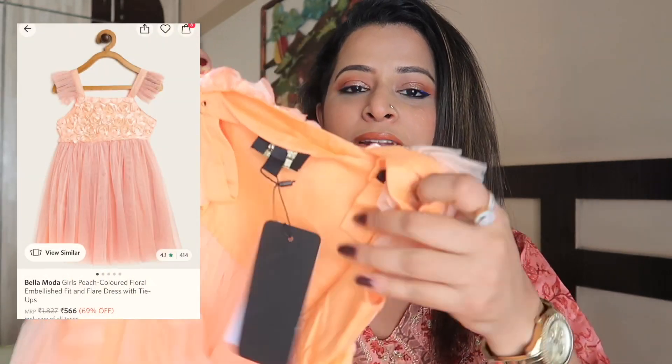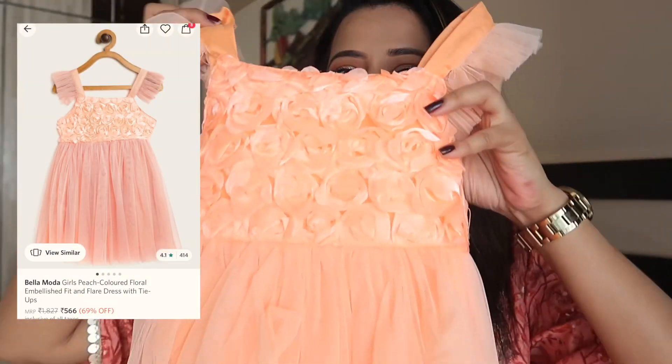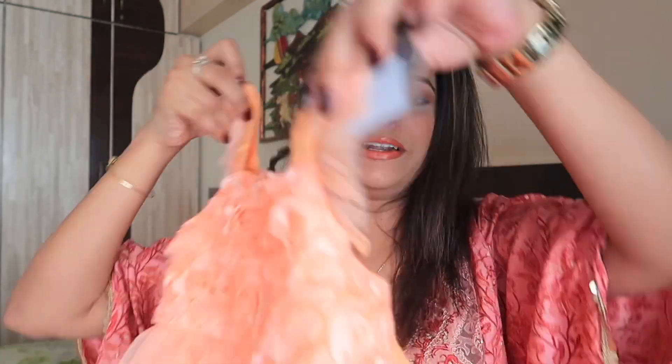I have two outfits — both of them are frocks. This is the first outfit I bought. As you can see, it's a gorgeous orange color outfit. It has this type of detailing — it's very beautiful. I'm so sure she is going to look so pretty in this. It has detailing on the hands and it really looks very pretty, especially on girls. The detailing is like a rose type.